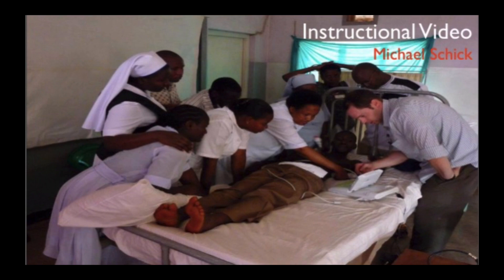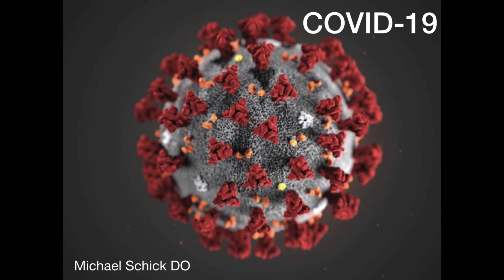Hello, I'm Dr. Michael Schick. I'm here to talk to you about pulmonary POCUS — point-of-care ultrasound for COVID-19.